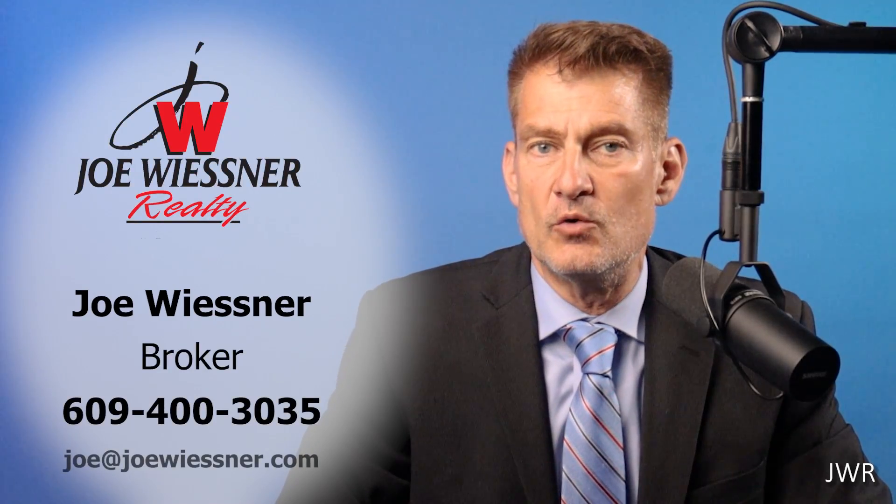Williamstown, New Jersey real estate market report for spring 2023. Here's the latest Williamstown market data straight from the MLS system. We're going to dive into the current single-family home sales and condo markets as compared to last year's markets. First, let's take a look at the Williamstown single-family home sales.